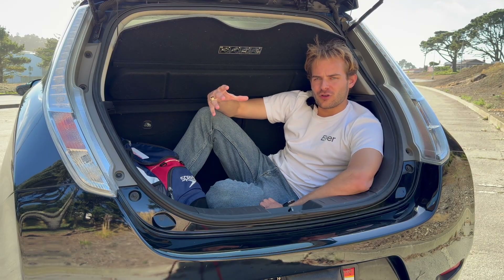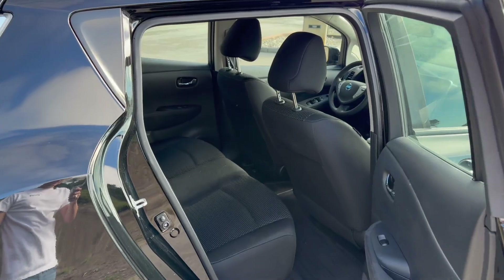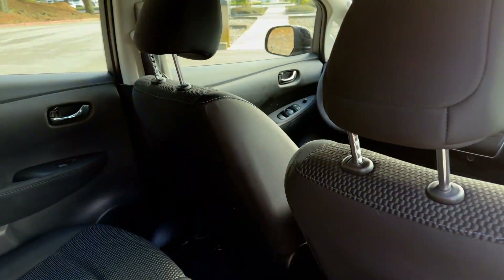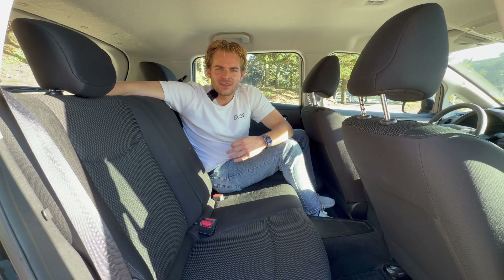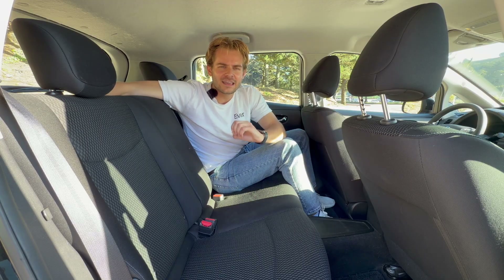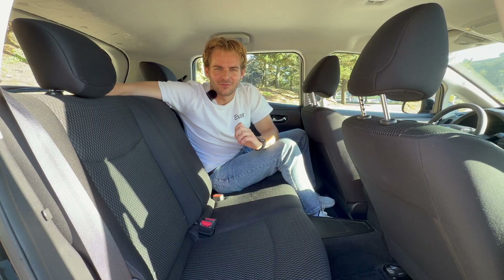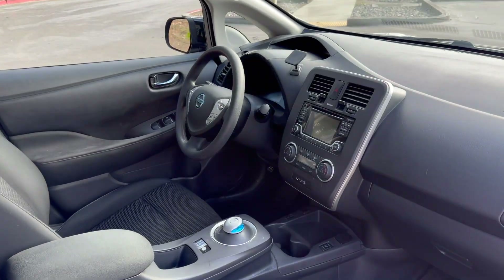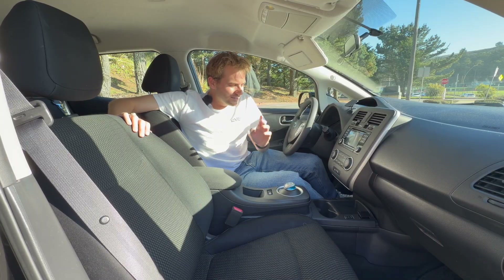Around back we get 14.5 cubic feet of cargo volume, which is actually pretty good — a similar amount of storage to the Polestar 2. The back seats of the Nissan Leaf are seats. They have the comfort of a wooden church pew, the charisma of a DMV waiting room, and surprisingly fewer amenities than a 29-euro hostel in Barcelona.